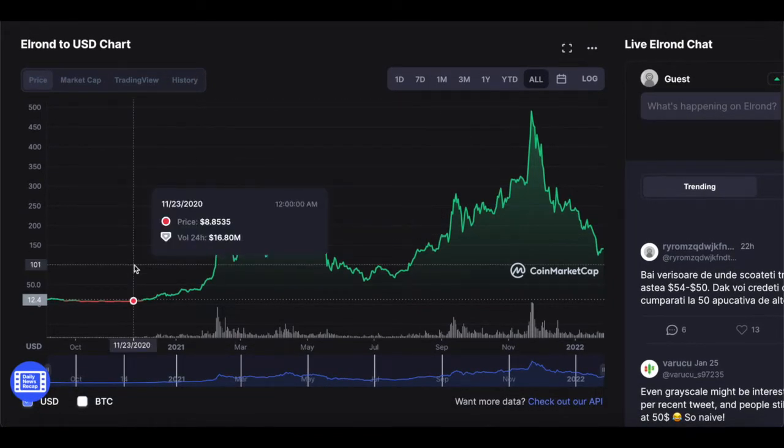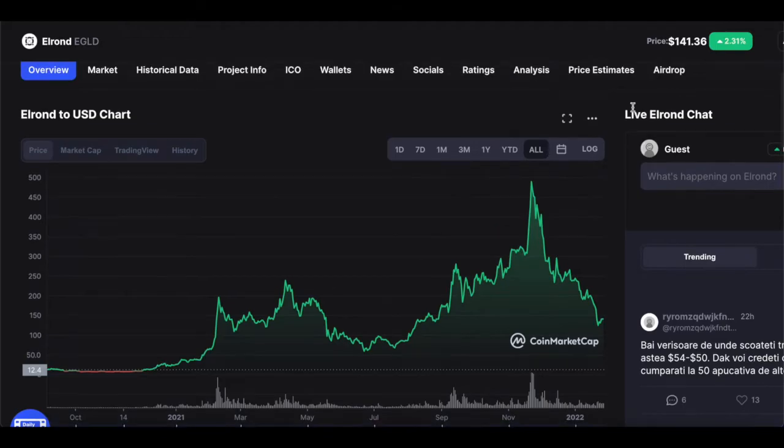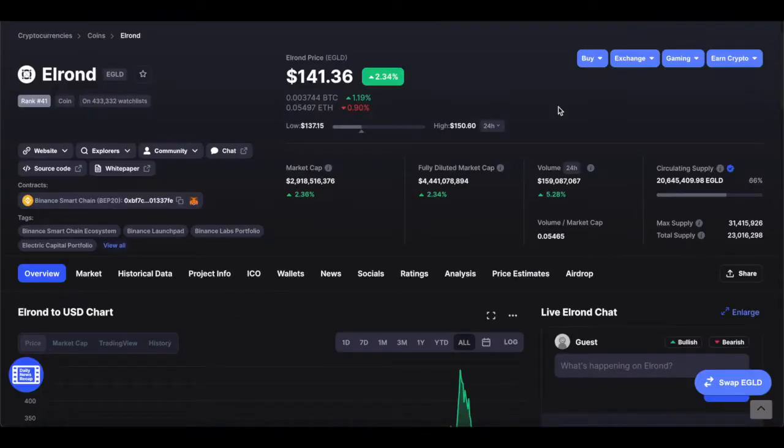It wasn't too long ago, back in late 2020, Elrond was actually around $8.08 cents, and sometimes it was actually much lower than that price. So I'm confident that even above $500, Elrond is still undervalued. This is probably one of the best times to buy Elrond tokens because it's so incredibly cheap compared to where it was within the last three months, and that was based on pure intrinsic value.